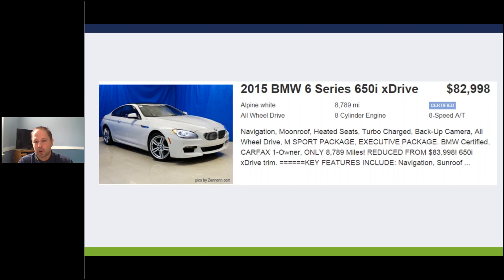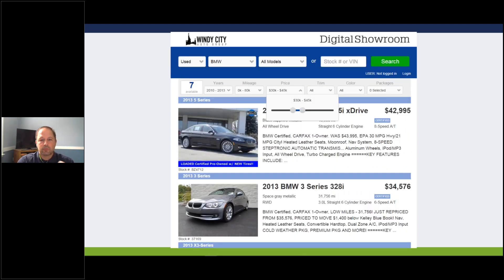As long as your sales people can read, you're in good shape. Pretend the customer calls in from an hour away and says, 'Can you tell me more about this car?' No problem, Mr. Customer - it's a '15 6-series 650i, currently priced at $82,900, alpine white, navigation, moonroof, heated seats, turbocharged, backup camera, all-wheel drive, M Sport package, Executive package, BMW certified, and it's a Carfax one-owner with only 8,700 miles.' That's got to be enough to get the customer over the hump and start feeling confident.